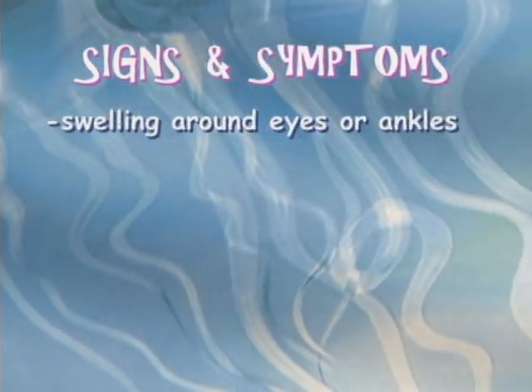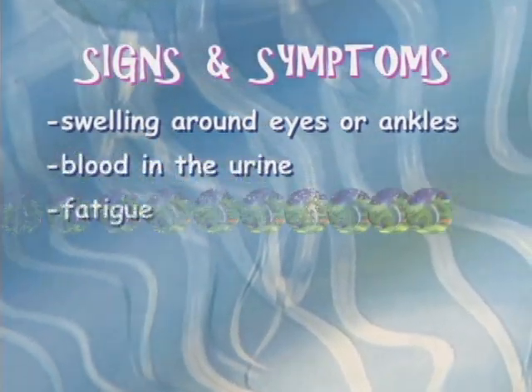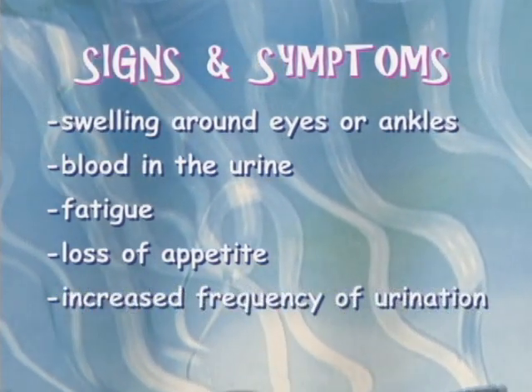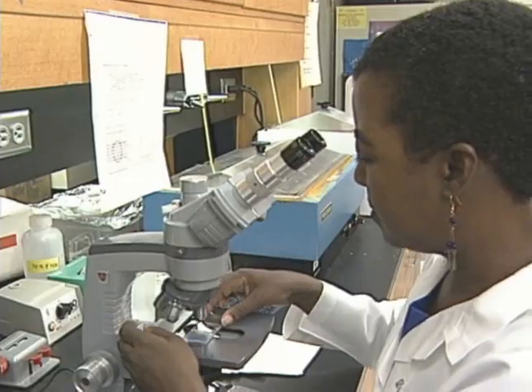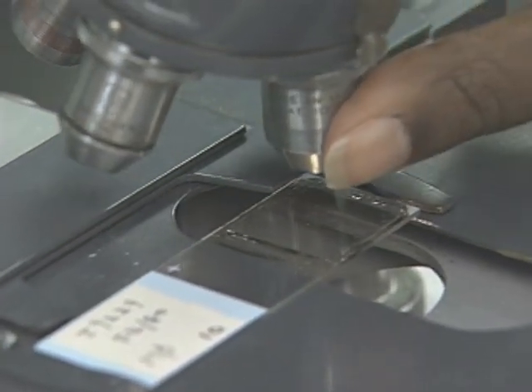When the kidneys fail, waste products build up in the blood that are normally eliminated by the kidneys. There are several signs and symptoms of kidney disease. These include swelling, which can be around the eyes or around the ankles, blood in the urine, fatigue, loss of appetite, and increased frequency of urination. All of these signs and symptoms may indicate that kidney disease is present, but they may also be symptoms of other diseases.